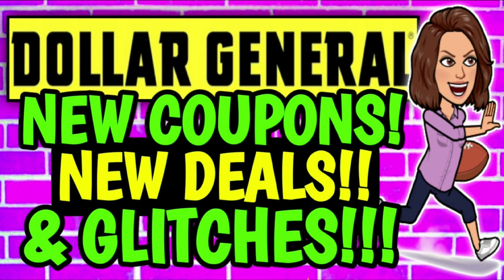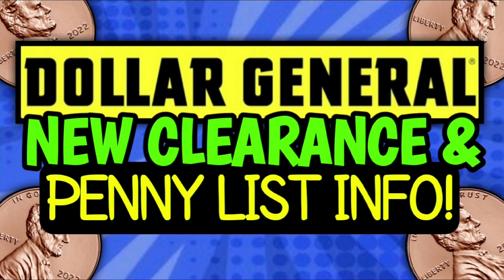Now jumping right in, I do want to go ahead and give you guys a quick friendly reminder that I have already uploaded a bunch of other Dollar General videos for you all this week. We've got new coupons, new deals, and glitches. Of course, we have new clearance markdowns and penny list information.